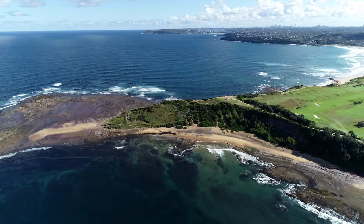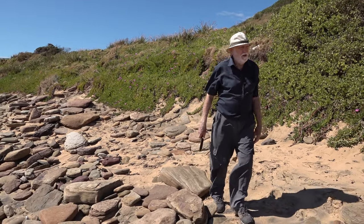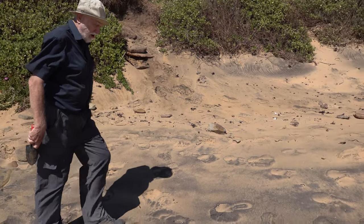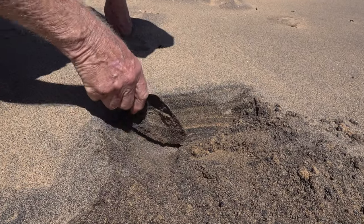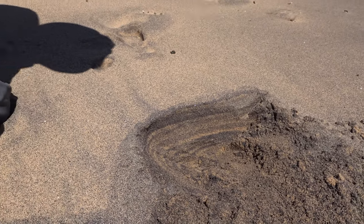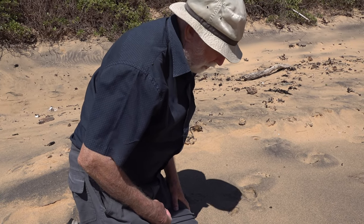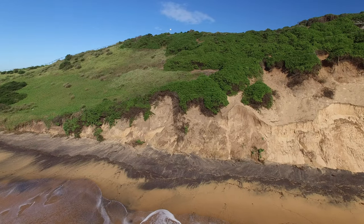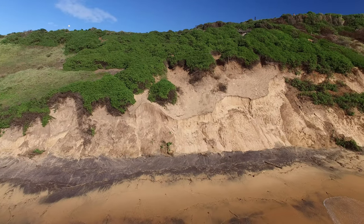Coming down off the imbricated boulders at the end of the point, we come onto the beach where at various times you can see a lot of black sand concentrated at the back of the tide line. If we dig into this stuff and clean up a face carefully, we can see layers and layers of black sand and yellow sands. The black sands are heavy minerals with a higher density than ordinary quartz and crushed shell, so they're washed up by storm waves and don't tend to move much by wind.